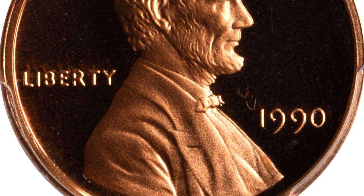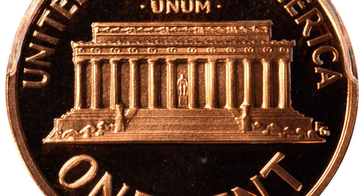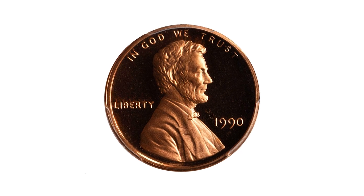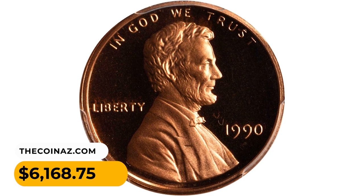Each piece of this set is virtually pristine. Only the nickel displays delicate peripheral toning in pale silver and gold. This exquisite set sold for $6,168.75 at Stack's Bowers Auction.